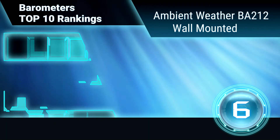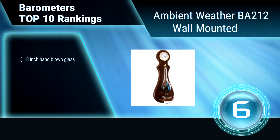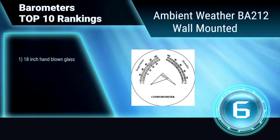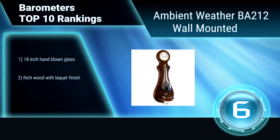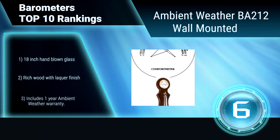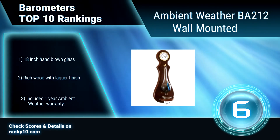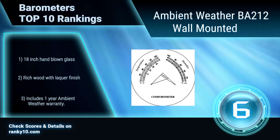Ranking number 6: Ambient Weather BA212, Wall Mounted. This traditional weather station is both a work of art and an instrument. The rich wood frame classic weather station measures barometric pressure. It displays an air of quality and accuracy one would expect with a fine, handcrafted weather instrument. 18-inch hand-blown glass. Rich wood with lacquer finish. Includes 1-year warranty.